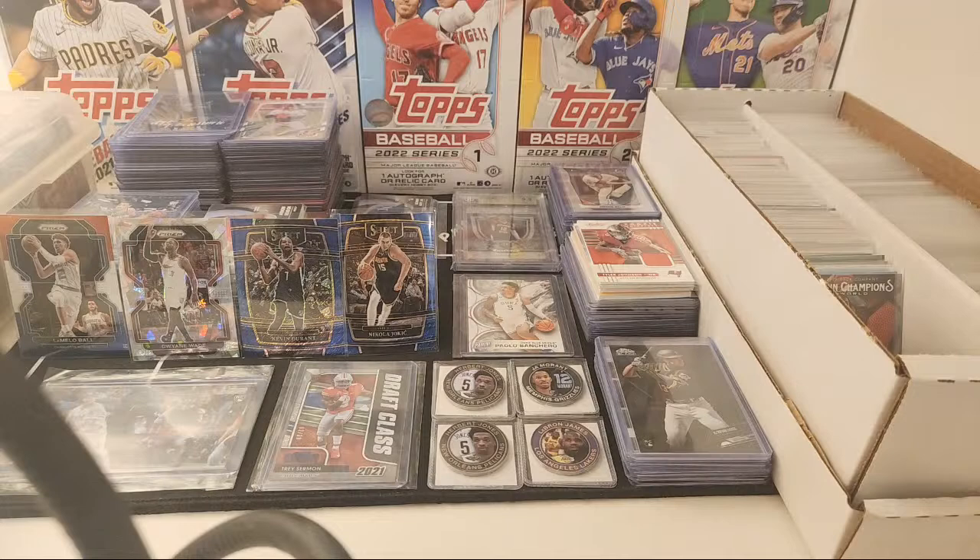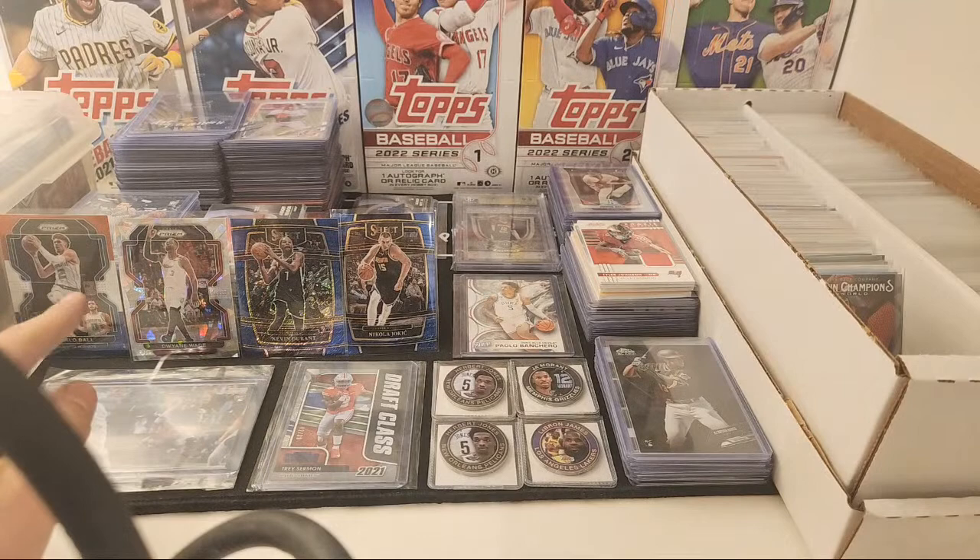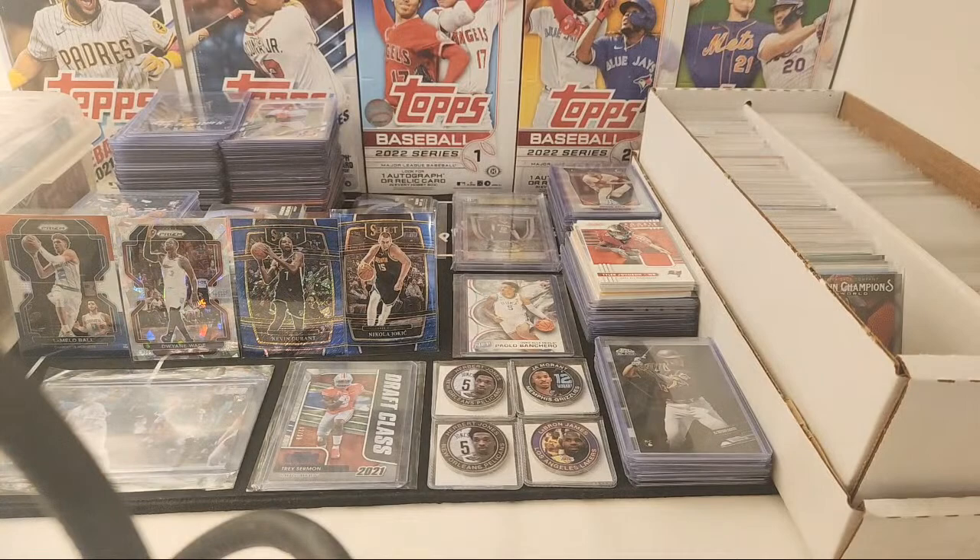So last stream, Greg Worthy picked up some stuff, so huge thanks to him. If you guys are interested in anything, let me know. I got the LaMelo Ball, the Dwayne Wade, the Kevin Durant, and the Nikola Jokic — those are like the newer basketball cards that I got. If you guys haven't already, hit that like button and subscribe if you're new to the channel.